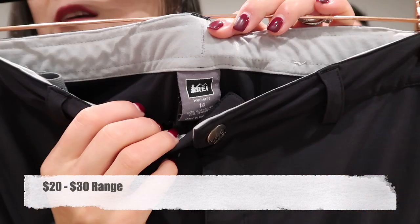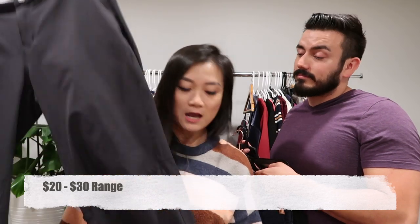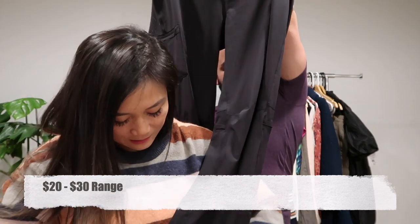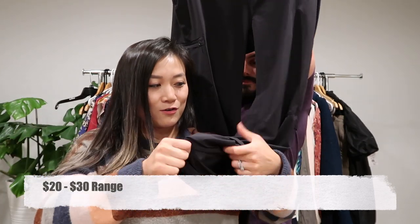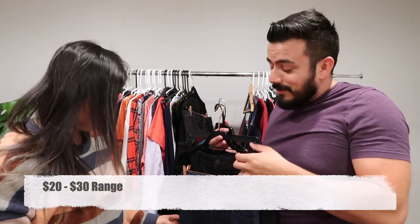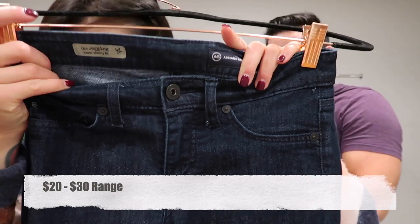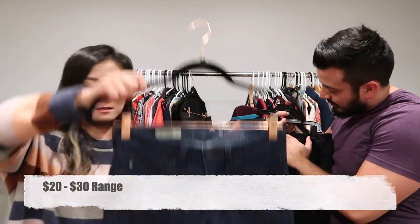We have these REI women's hiking pants in size 14. I really like selling REI hiking pants because they usually go quickly. These are convertible hiking pants — you can see the loops on the side, and underneath are straps so you can roll them up a little or go all the way and show off your knees.